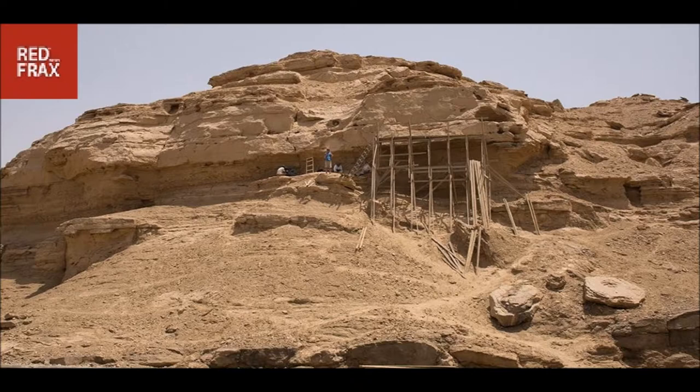He continued that the mission also discovered a panel of four signs, written right to left — the dominant writing direction in later Egyptian texts — featuring a bull's head on a short pole, followed by two back-to-back saddle-bill storks with a bald ibis above and between them. This panel is one of the largest yet discovered from Dynasty 0.